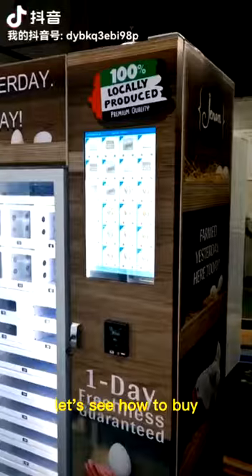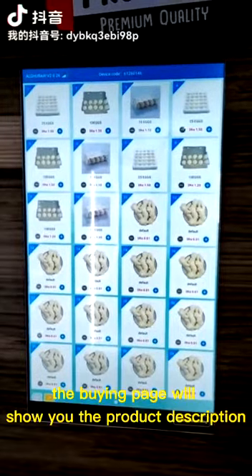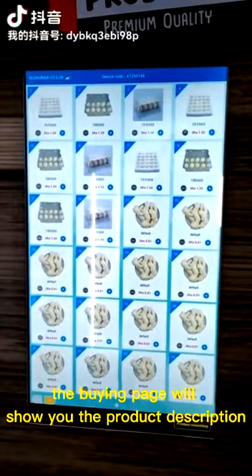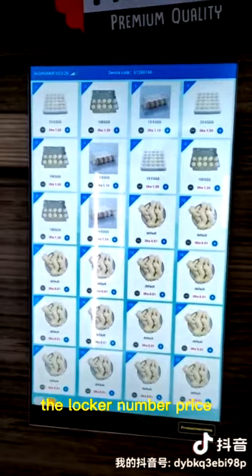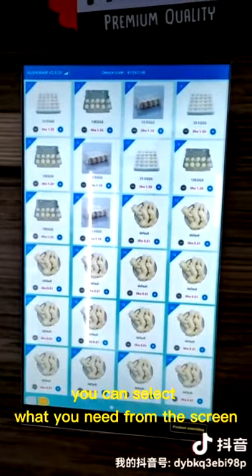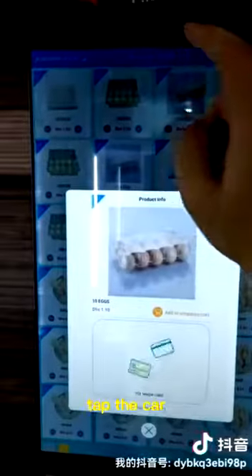Let's see how to buy. From the touch screen, the buying page will show you the product description, the locker number, and price. You can select what you need from the screen. Tap the cart.